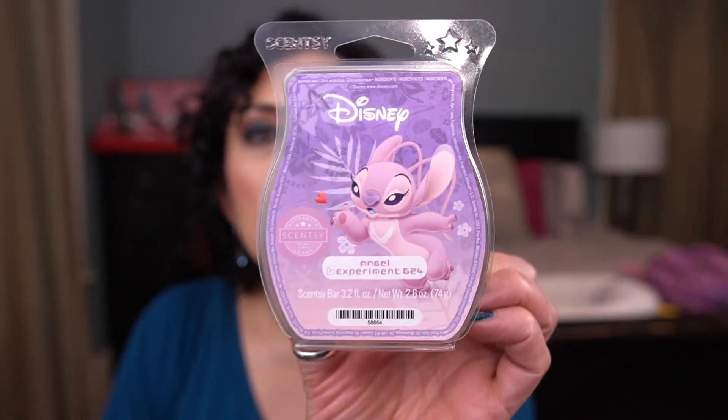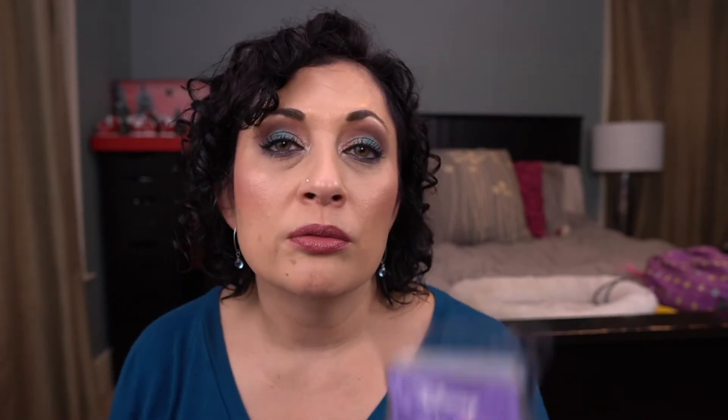From the Disney collection, I have Angel Experiment 624. This is beautiful — I love this one. It's a fruity floral, it's so pretty. It will not be leaving my club.